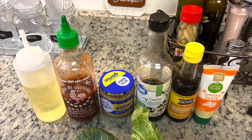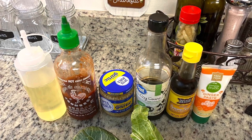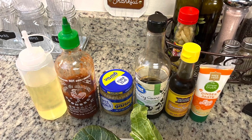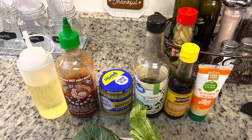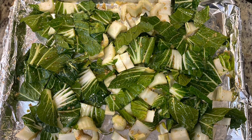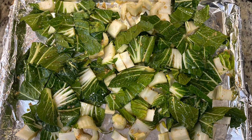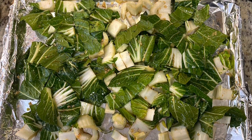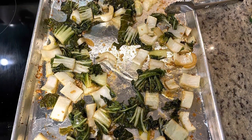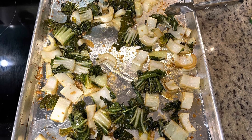To season the bok choy I'm using a little bit of oil, minced garlic, soy sauce, sesame oil, grated ginger, and sriracha instead of chili flakes. I'll toss the bok choy with the sauce, place it onto a foil-lined cookie sheet for easier cleanup, and bake in an oven preheated at 425 degrees for about 10 minutes, tossing halfway through.